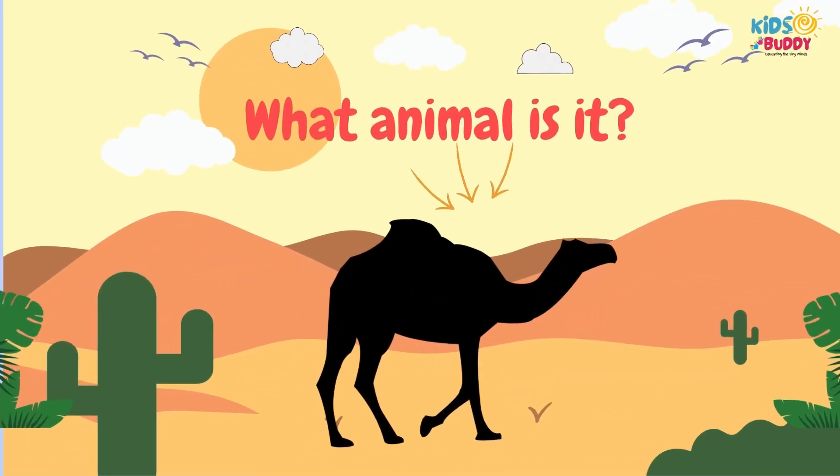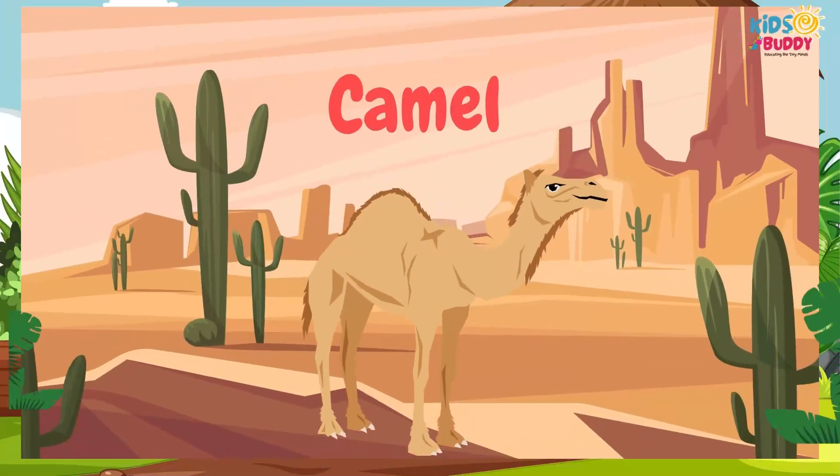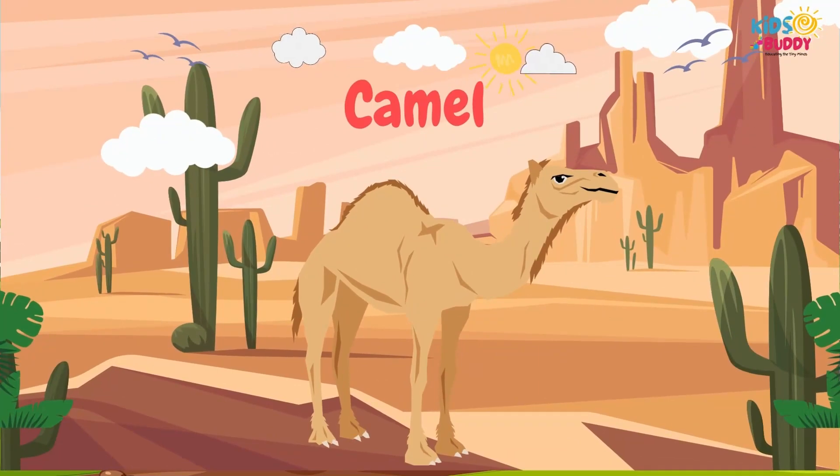What animal is it? It's Camel. Camel is popularly recognized by its humped back, long legs, and adaptation to desert environments.